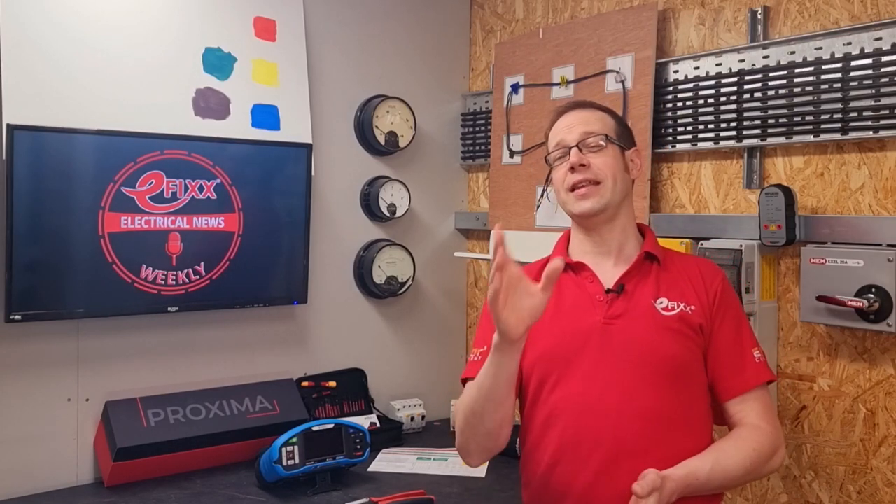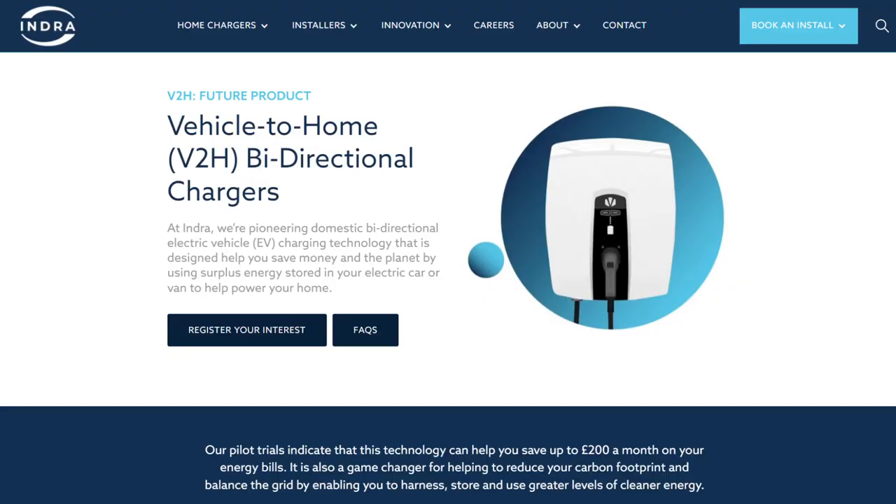Coming up on Electrical News Weekly: the government says it will pay cash of up to £30,000 towards EV chargers in residential car parks. We take a look at the clever new EV charger which lets your car power your home, and how the cost of energy is pushing homeowners to use dodgy and dangerous power-saving products.